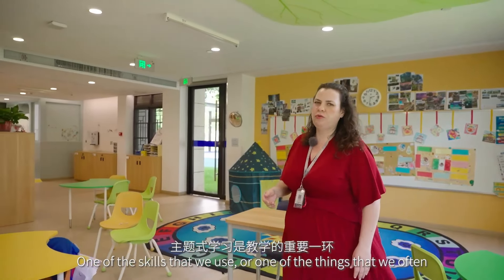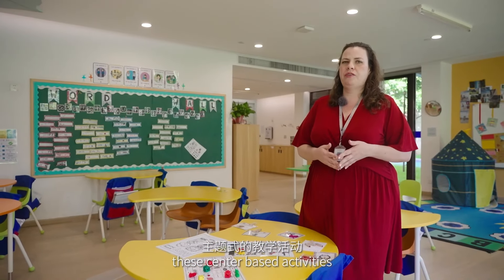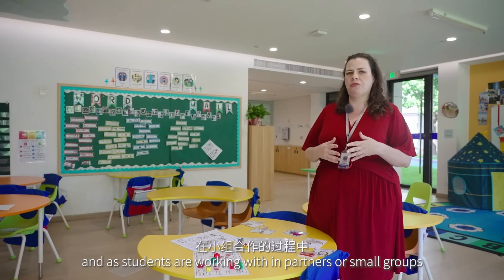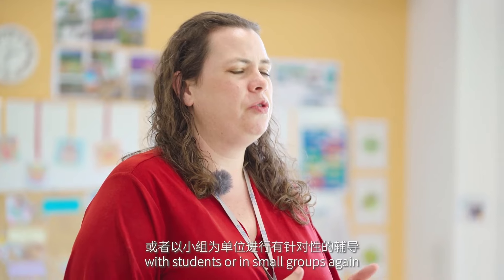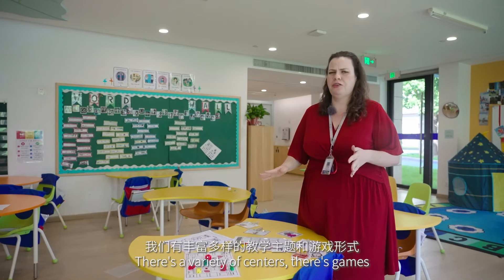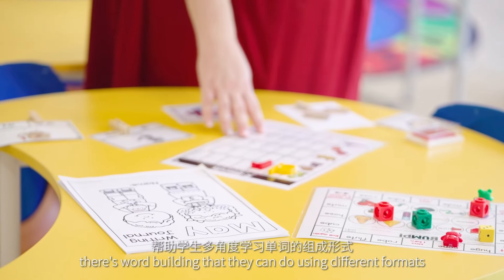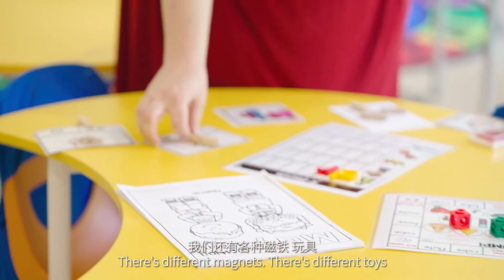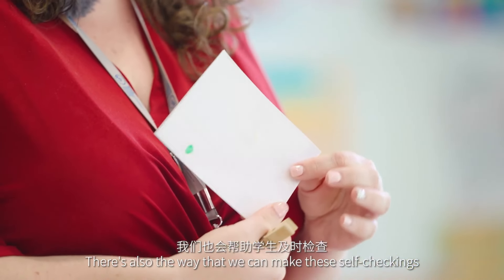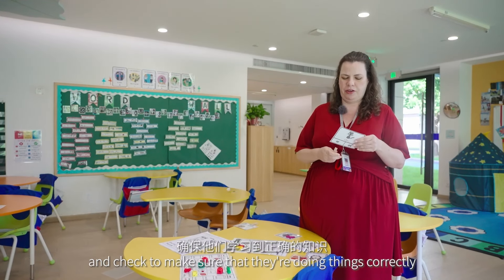One of the things we often do in classrooms are centers. These center-based activities allow us to meet the needs of each student individually. While students work with partners or in small groups, teachers are able to work individually or in small groups to reinforce the concepts students are learning. There's a variety of centers — games, word building using different formats, magnets, and different materials. Centers can also be made self-checking so students can reinforce their own learning and verify they're doing things correctly.